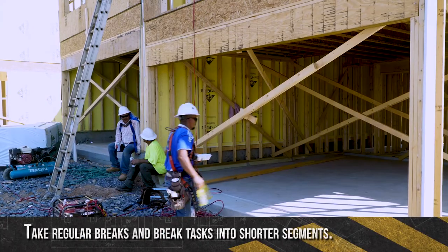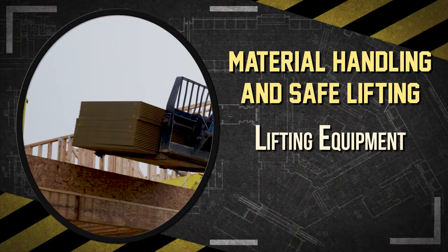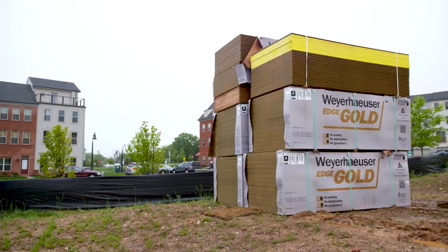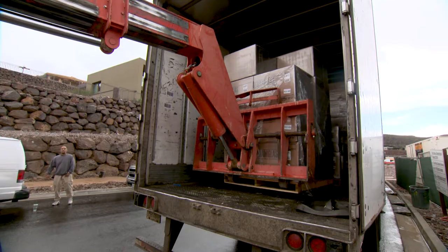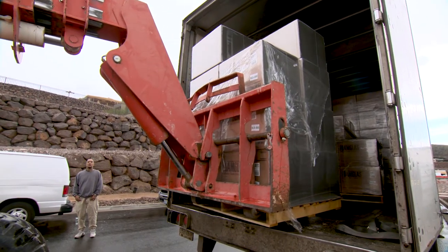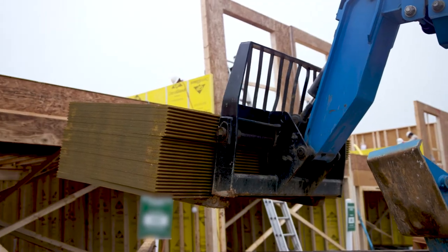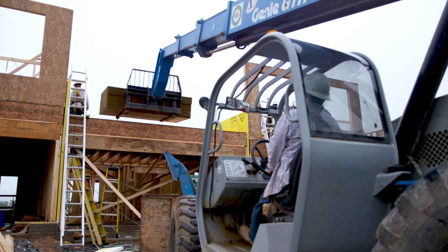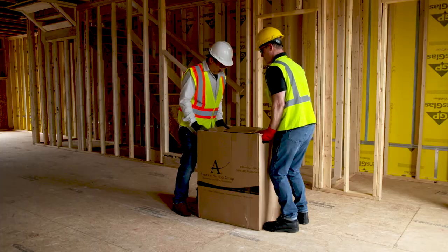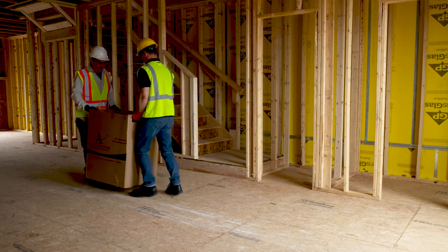Take regular breaks and break tasks into shorter segments to allow muscles adequate time to rest. When using mechanical equipment to move and store materials, workers should avoid overloading equipment — let the size, weight, and shape of the material dictate the type of equipment used. All materials handling equipment has rated capacities that determine the maximum weight it can safely handle and the conditions under which it can handle that weight. Employers must only allow forklift operators with proper training and qualifications to operate the equipment safely. Most injuries from materials handling and storage can be prevented by following these safe work practices. With good planning and awareness of potential dangers, your job site can be safe and injury-free.